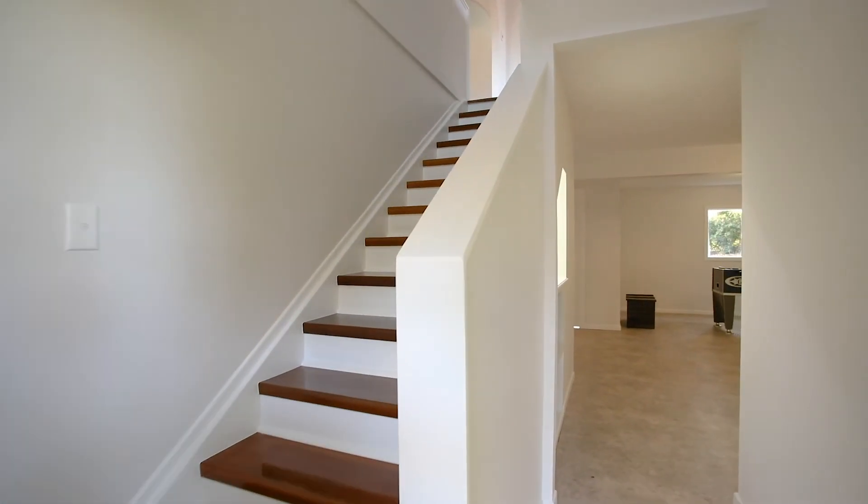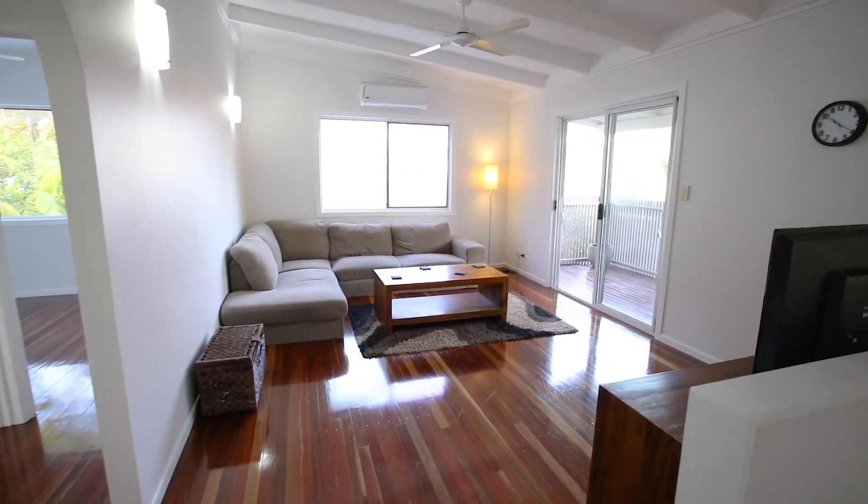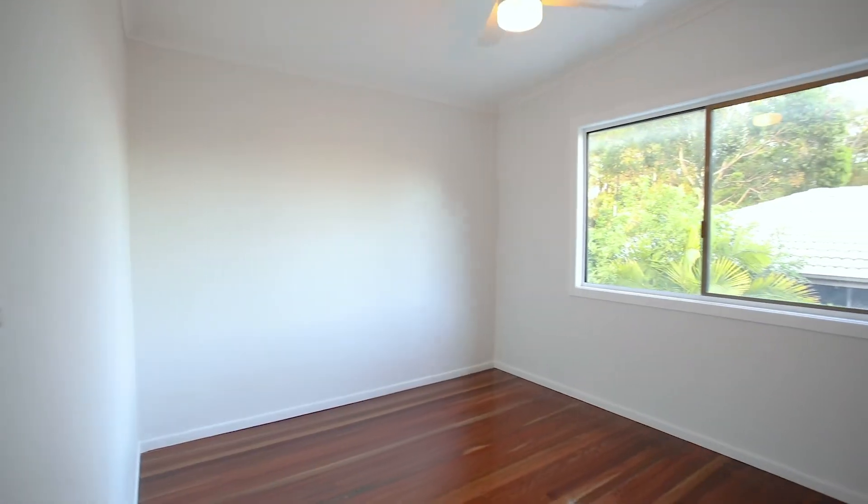Freshly painted throughout with stunning polished hardwood timber floors, this home boasts three spacious bedrooms, all with ceiling fans and a master with air conditioning.